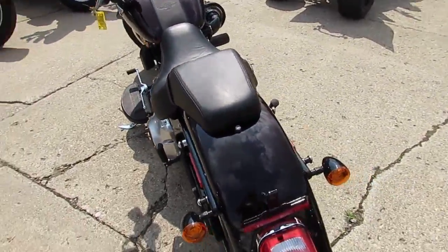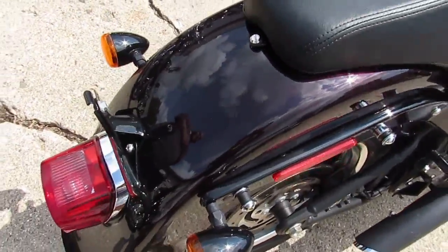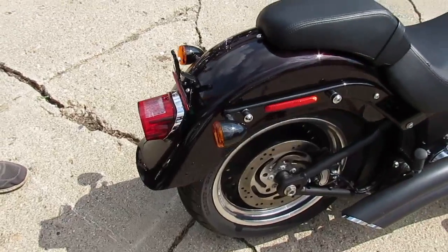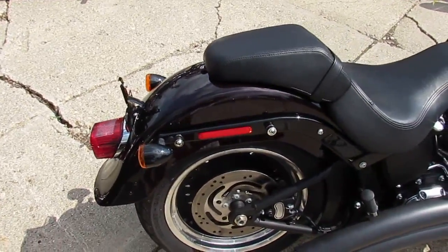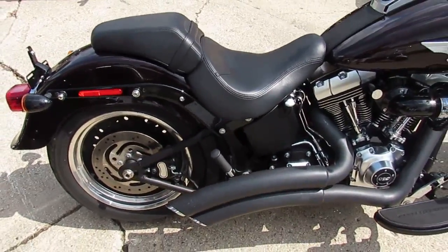It's a 2014 Harley Fat Boy Low. This one only has 1,582 miles — you guys heard that right, 1,582 miles. Why buy new? You can save thousands on this low mileage, one owner bike.